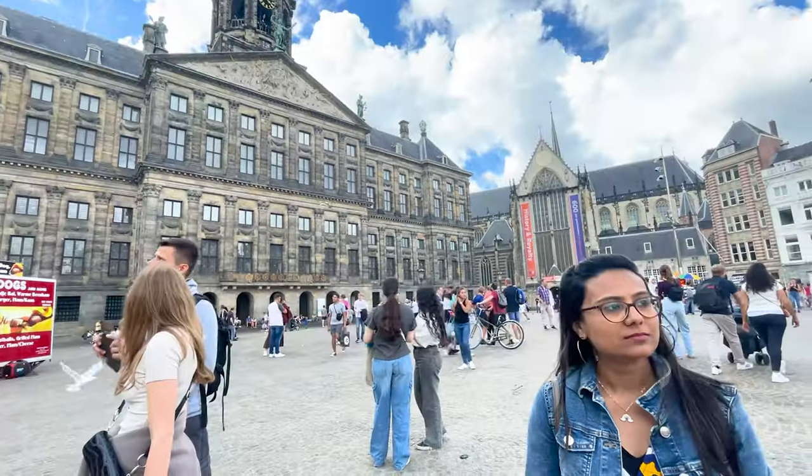Hey guys, welcome back to my channel — his cam, her backpack — our Europe series in Amsterdam. There are a lot of places to explore. The Royal Palace of Amsterdam is the oldest and most prestigious building of the Netherlands, from the 17th century. It is the most visited monument in Amsterdam. Although it is open to the public, major events are hosted here such as New Year's Eve gala dinners and award ceremonies. If you go inside, you get a chance to walk in the footsteps of the royal families.